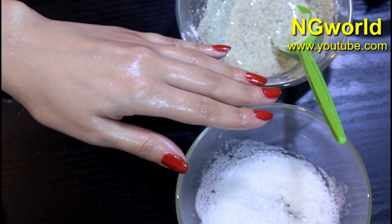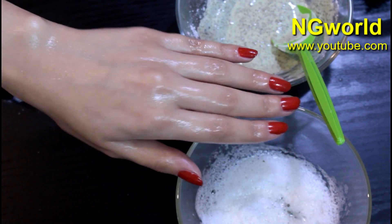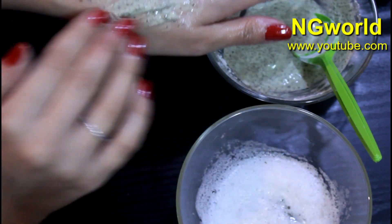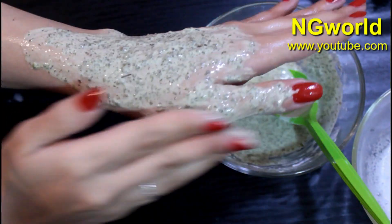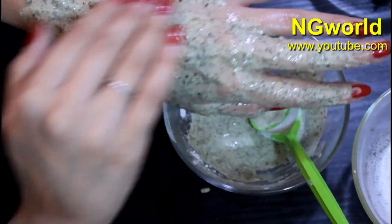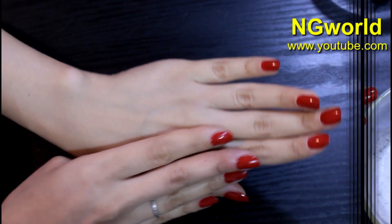Then we need to apply our second step — start to apply a thick, generous amount of the green tea remedy and massage the skin in a circular motion. Apply a generous amount and leave it on top of the first step until it dries out completely. Then wash it off with lukewarm water and don't forget to apply your skin moisturizer.